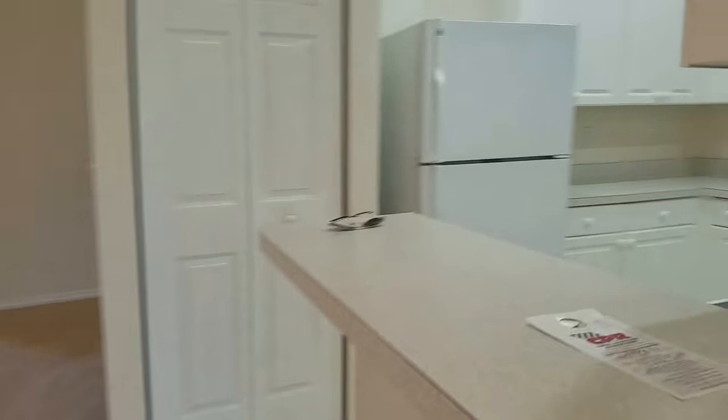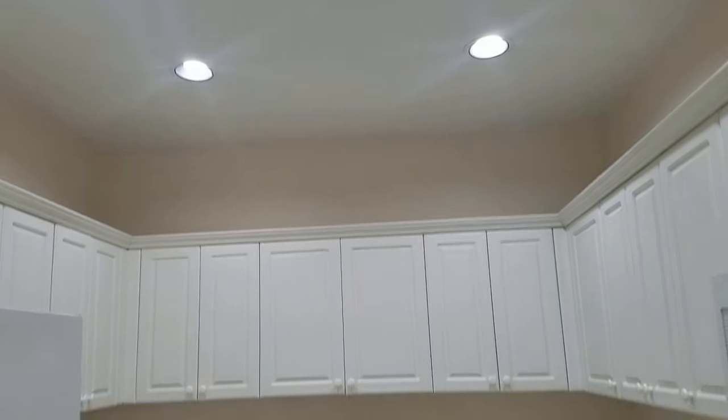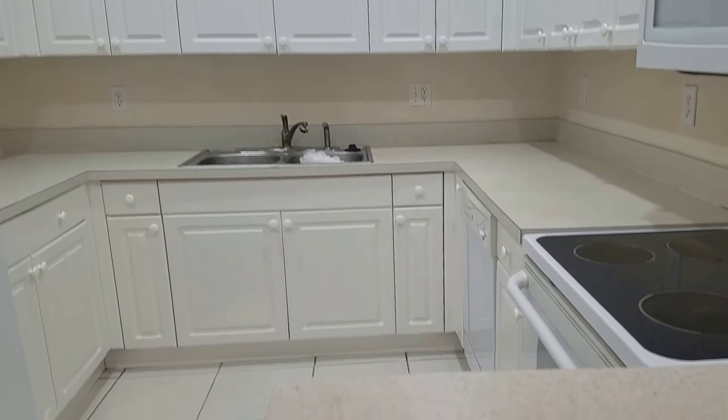The kitchen has formica and white appliances. It's clean, neat, and tidy, with nice lighting and a little pantry. Plenty of storage.